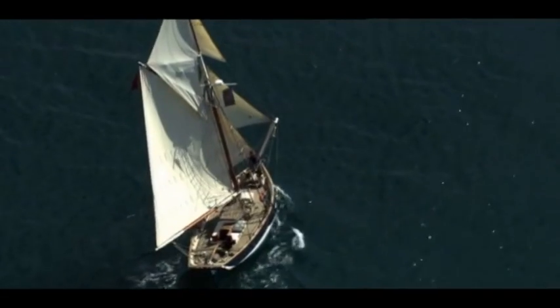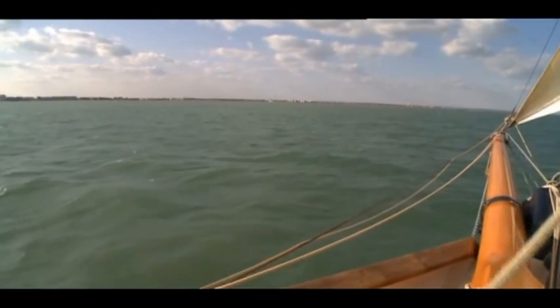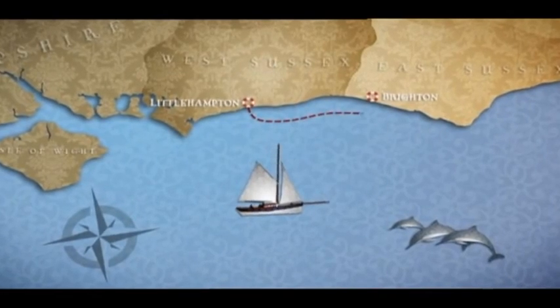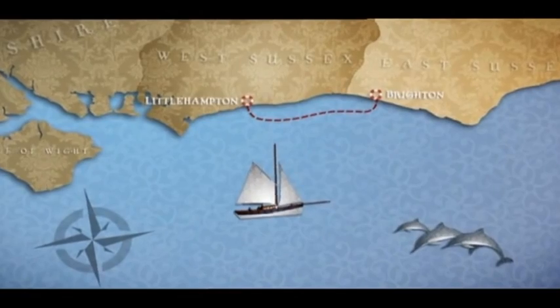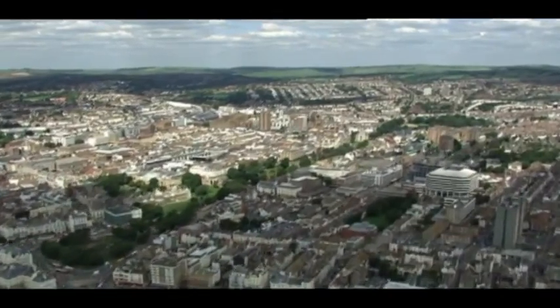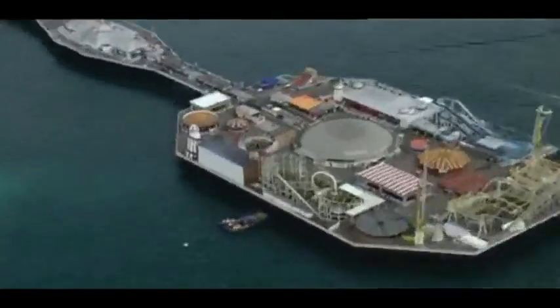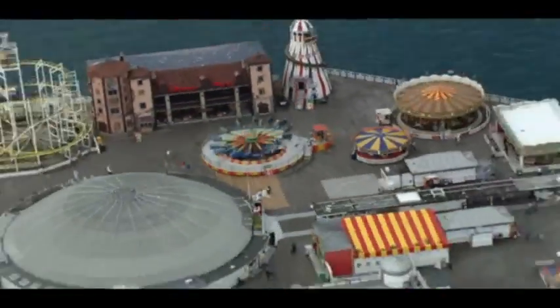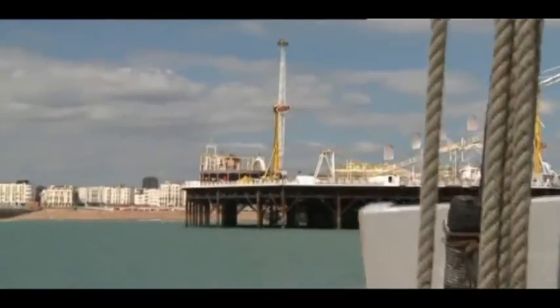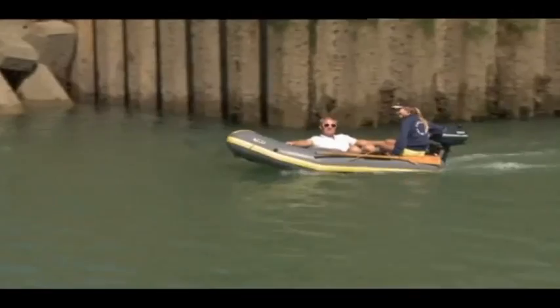We're on a coastal cooking trip around Britain — everywhere we dock we find great local food and interesting people to share it with. Today we have an early start from Littlehampton, sailing 20 miles east to Brighton in Sussex. The winds are set fair and we're making good time. Brighton's most famous landmarks are the Royal Pavilion, built for the Prince Regent, and the Palace Pier, now a fairground.